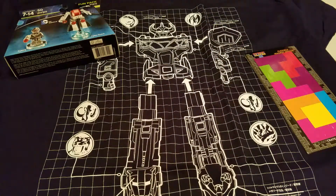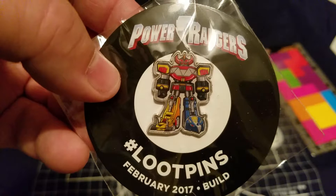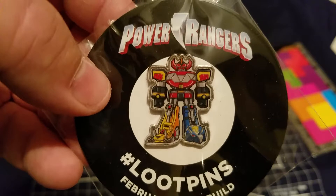And then we got this month's pin. This month's pin is pretty awesome. There it is right there — the Voltron, as I called it, slash Power Ranger guy. Same as on the shirt, but all put together. Should look pretty cool on my backpack.